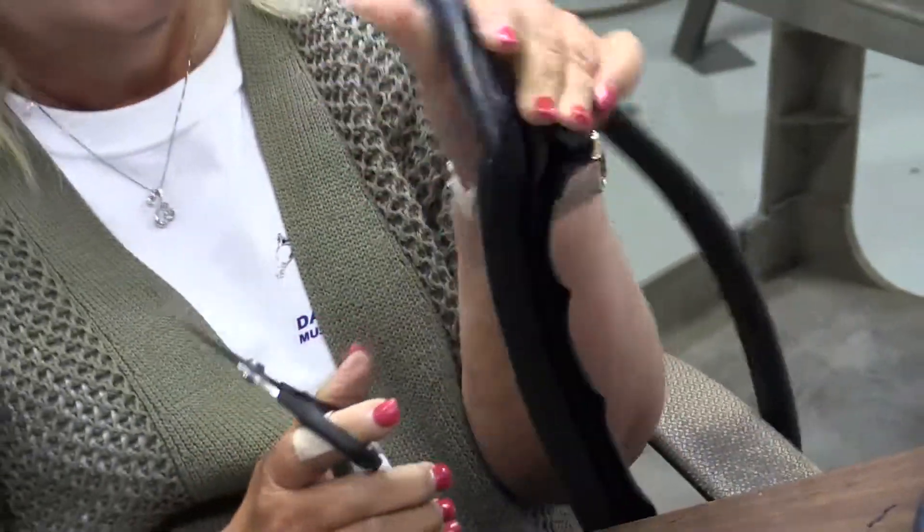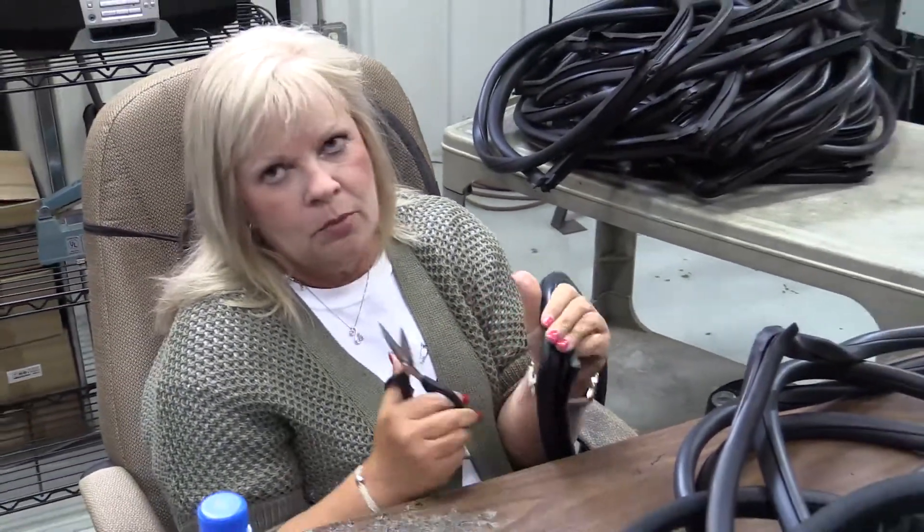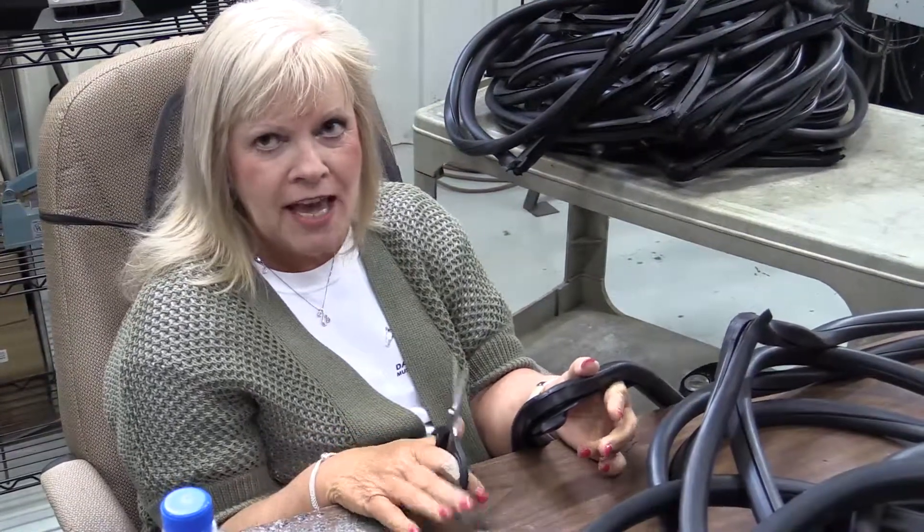I am trimming. I'm the last person that sees these go out — pretty much from production. So I have to make sure they're okay, they're not split. Sometimes I have to glue them. Get all the excess rubber off.